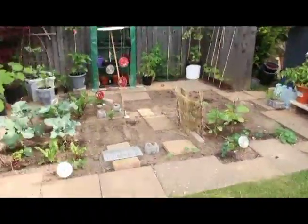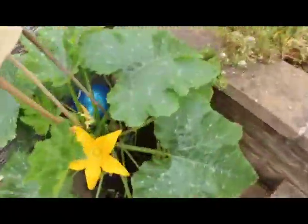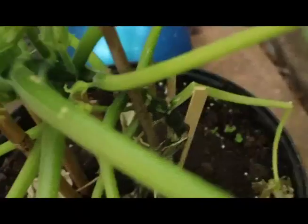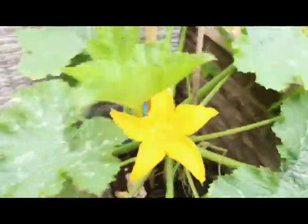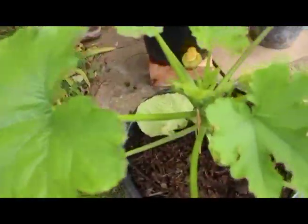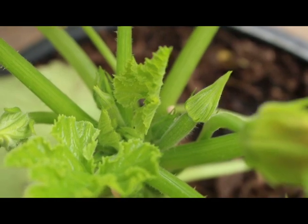This is the oldest of the courgettes — that snapped at the stalk actually and came back, so don't give up on anything. Here's the younger courgettes. Flowers are male and female on courgettes and you will have to pollinate them, but I'll show you that another time.